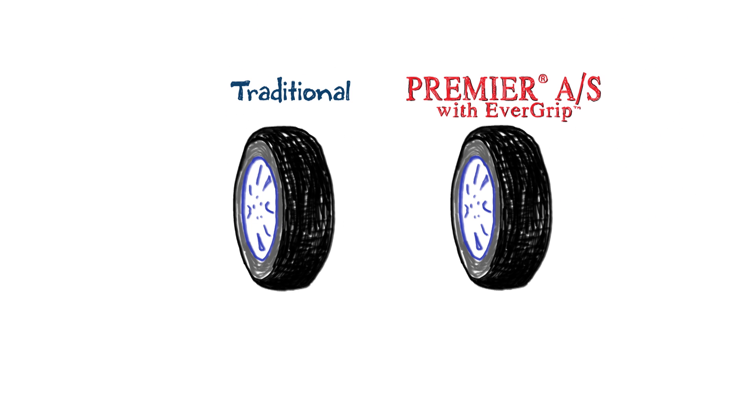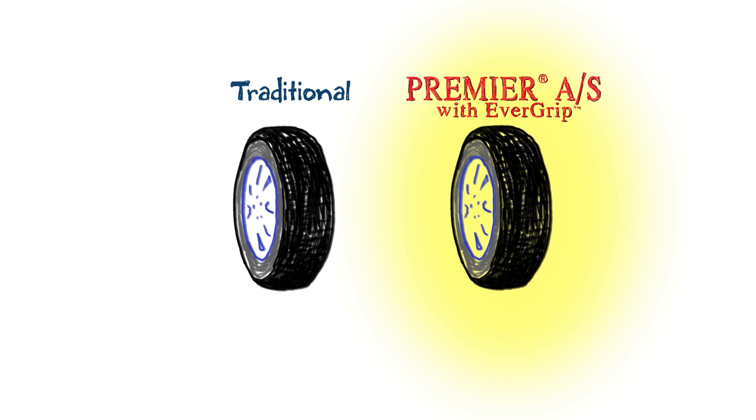Now let's look at a tire with Evergrip technology. It has grooves shaped like this. Now watch as they wear down. Because of the shape of these grooves, they actually get wider as the tread wears down. So they can keep pushing more water out of the way and keep gripping the road after they're worn. The solution is: just let the tire wear, but make it wear in a useful way.